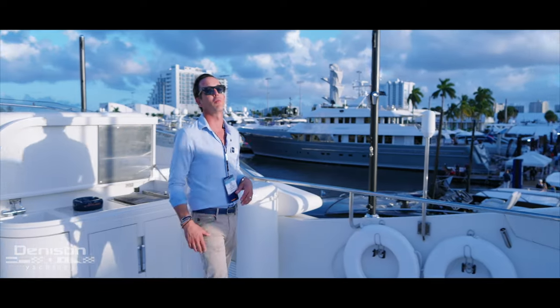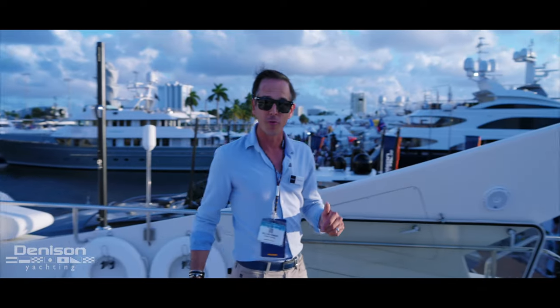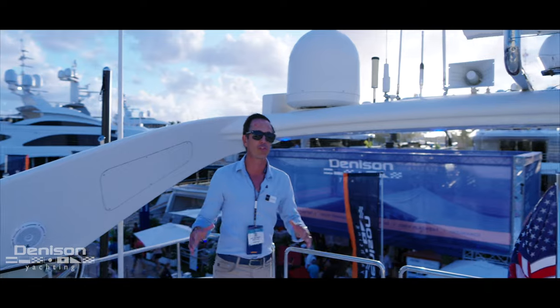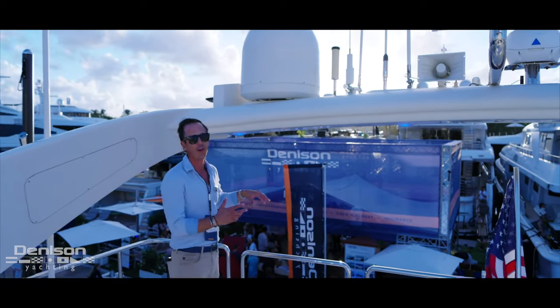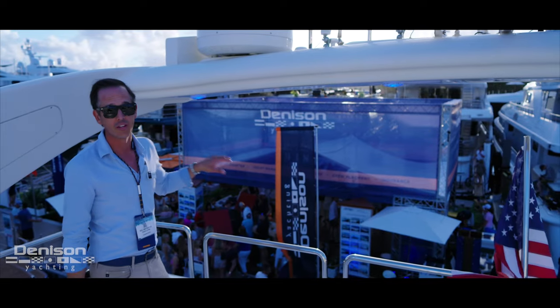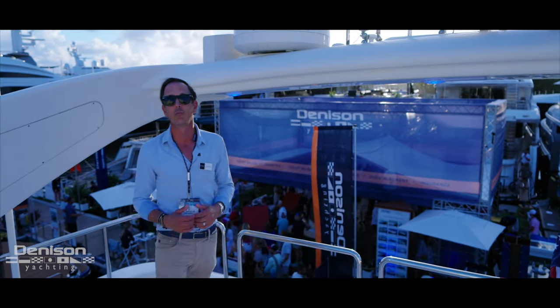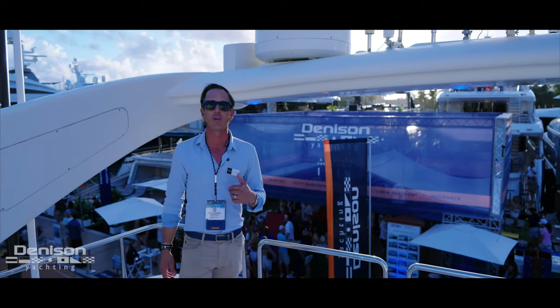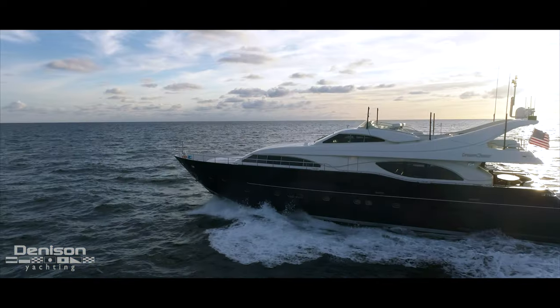Thanks for joining us on board Motor Yacht Dream Chaser — a 94-foot Custom Line built in 2001. I appreciate you guys dealing with all the background noise. It's Saturday night of the boat show and we've got a party to get to, so we've got to end this video. But if you have any questions at all, you can contact me or my wife Carrie anytime. We'd love to get you on board.